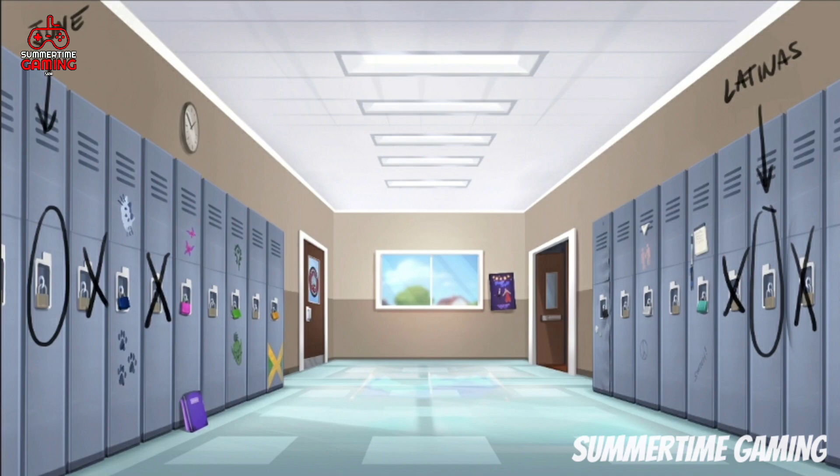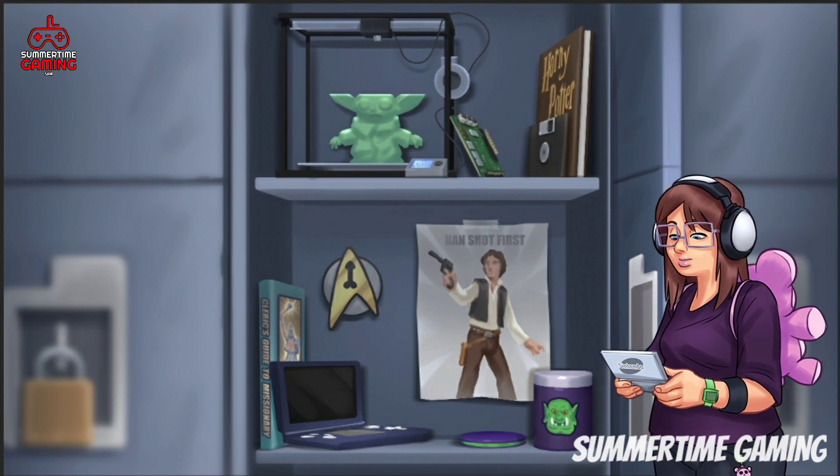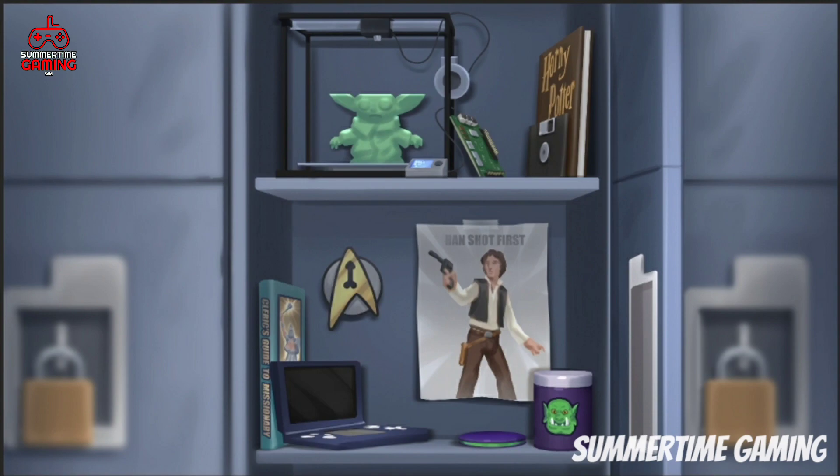In June's locker, at the top we can see a 3D printer, a floppy disk, and a book. Inside the 3D printer we can see a Yoda figure from Star Wars. At the bottom there is what appears to be a GameCube, as she is a gamer.